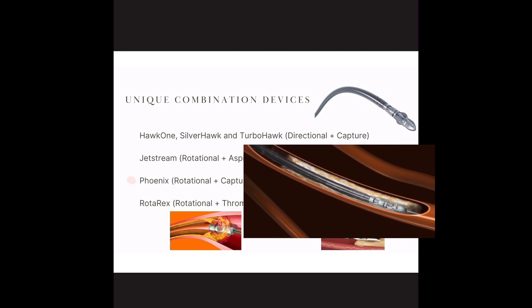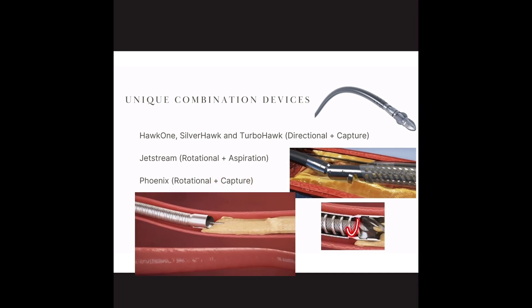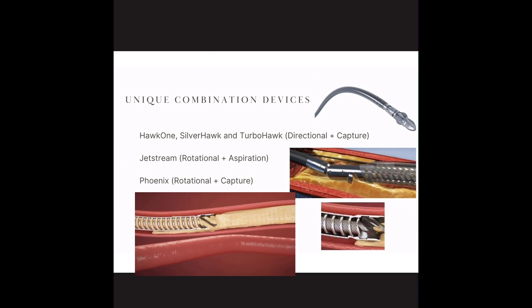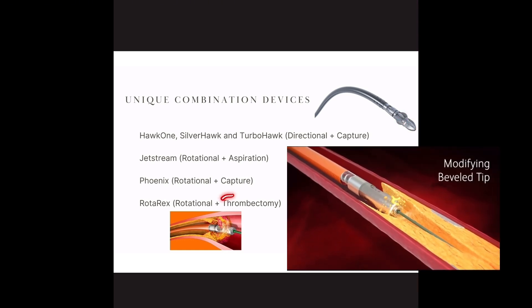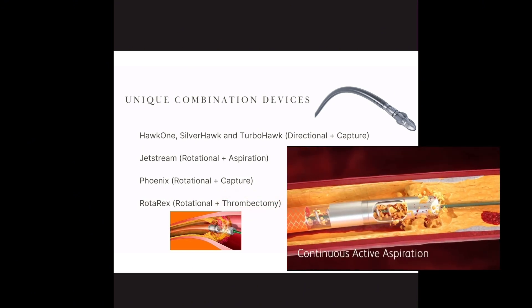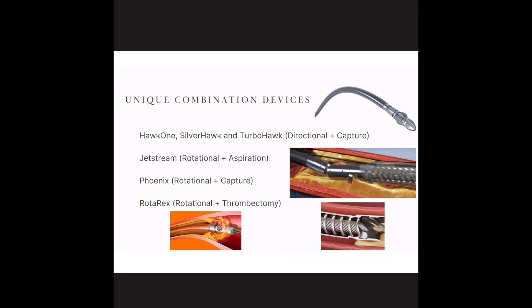The Phoenix is also rotational, more like a Phillips screw head, and it captures passively at the same time — it goes through a helix and gets captured rather than actively pushed in. The Rotarex tip rotates just like the Jetstream does, but it also has thrombectomy capability with an aspiration port, mainly to capture clot but able to capture some debris as well. None of these combo devices are used in the coronary arteries — this is all just in the peripheral vasculature, dealing with bigger vessels and bigger plaque-related issues.